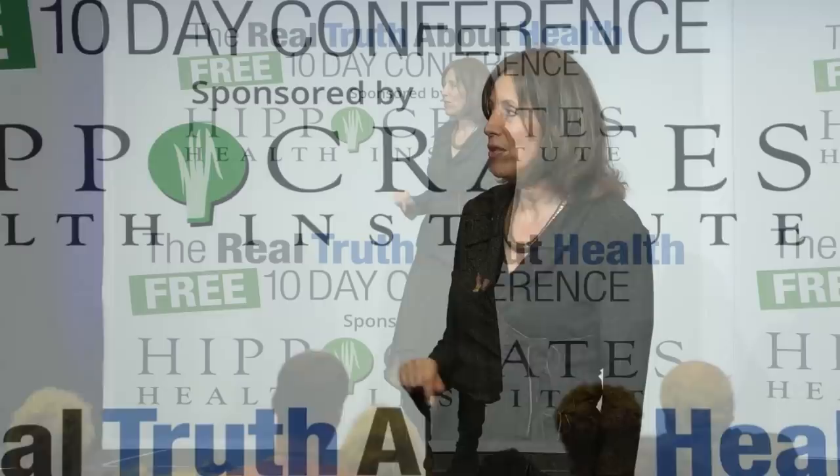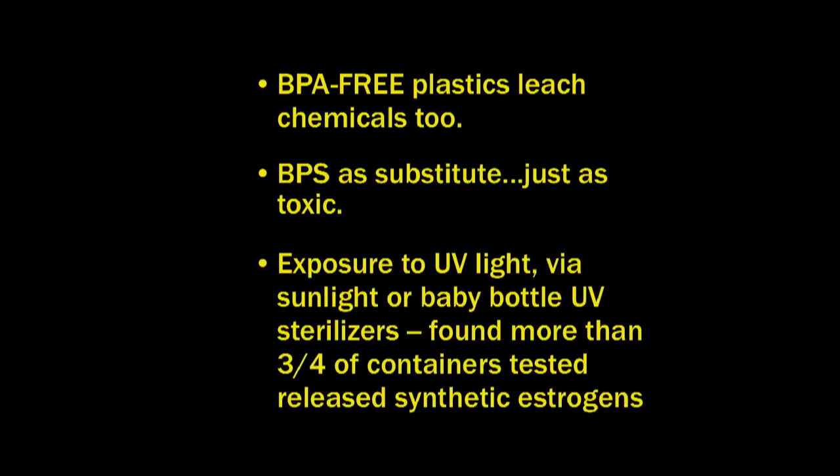Plastics leach chemicals. Exposure to UV light — via sunlight or baby bottle UV sterilizers — means more than three-quarters of containers tested released synthetic estrogen. If you think about the high incidence of breast cancer, estrogen dominance, and young girls getting their periods much earlier in life, it could be from exposure to plastics. Why risk it when you can easily make a switch?